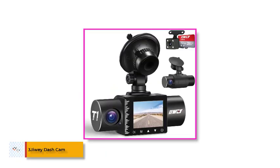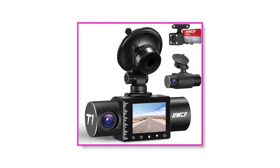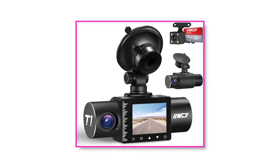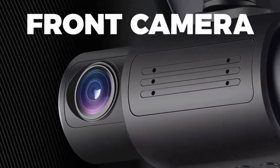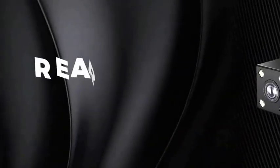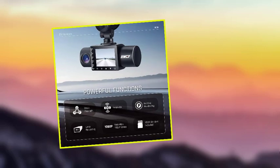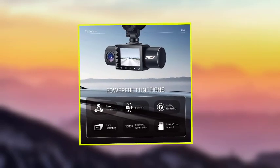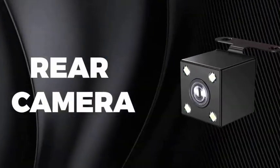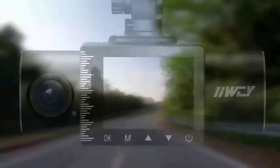Number 3: IWI Dashcam. IWI is yet another brand that has managed to enter our list with its highly affordable dash cam unit. This is a standard unit that offers moderate features suitable for its price. The IWI Dashcam is a cheaper option, but it still includes front, cabin, and rear cameras to offer a complete view of the surrounding. These cameras have Full HD 1080p recording resolution support along with an IR night vision feature.